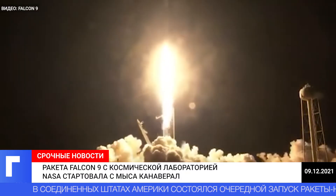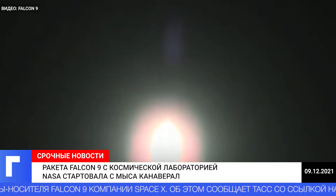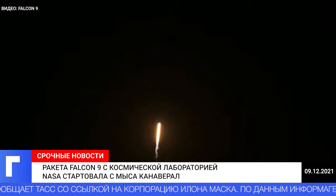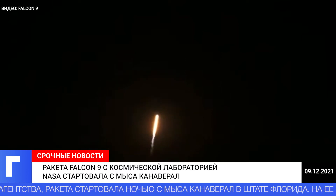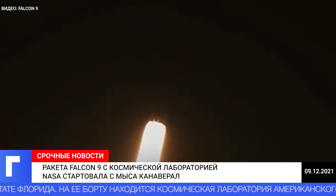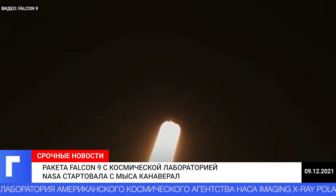Mission, liftoff, go Falcon, good hunting, ISTE. Vehicle is pitching downrange. Nominal first stage chamber pressures. T-plus 40 seconds into flight, successful liftoff of the Falcon 9 from Launch Complex 39A at the Kennedy Space Center.